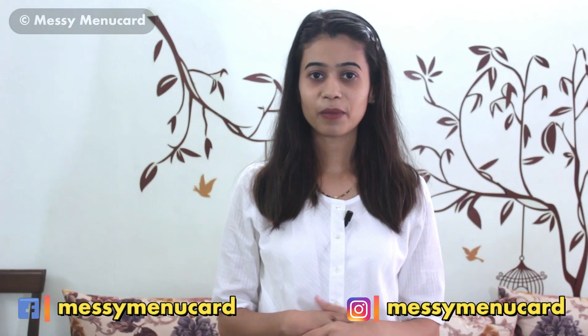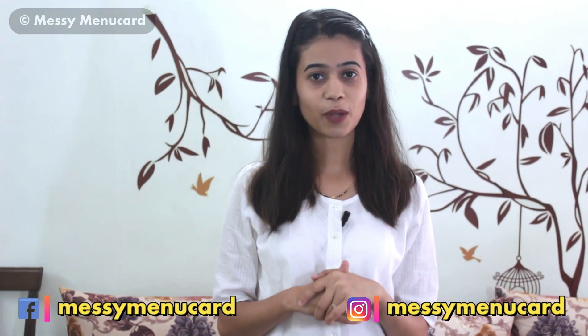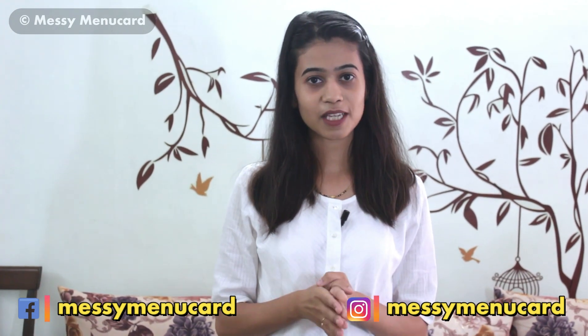If you want to order this product, I have put a link in the description — click on it to order. You have given a fabulous response to all my videos and I am so thankful to you all. Keep giving your likes and comments; I read every comment and react to them too. So keep the response coming. Subscribe to my channel if you haven't yet, and follow me on Instagram — it goes by the same name, Messy Menu Card. Until next time, bye.